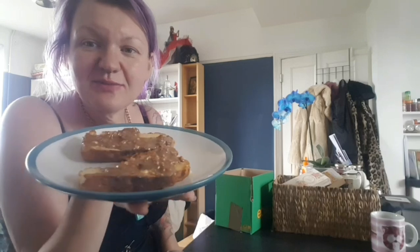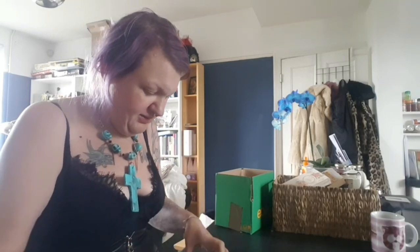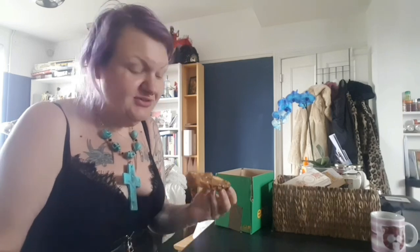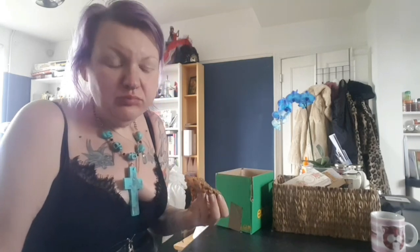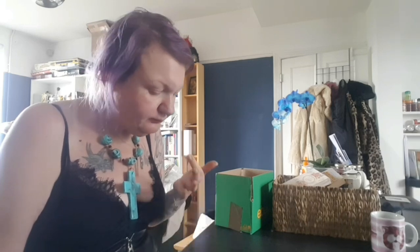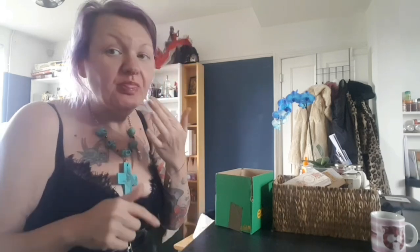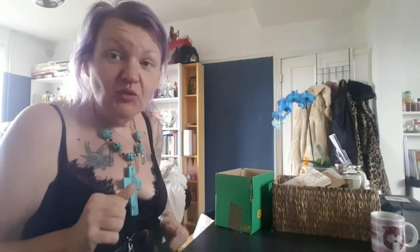Just toasted myself some brioche and put on some of that hazelnut butter. Let's give it a try. That is the future. Honestly, that is so much nicer than the Nutella.